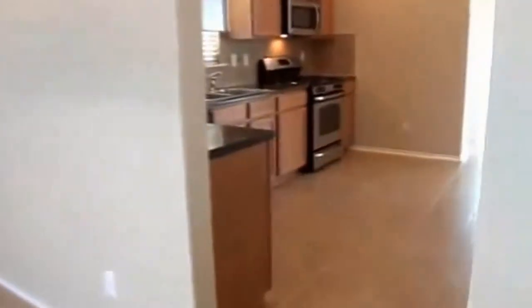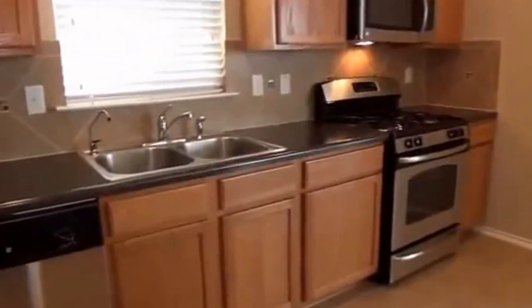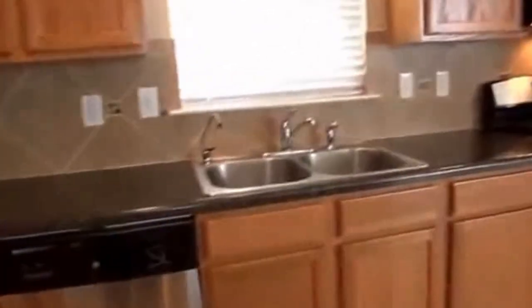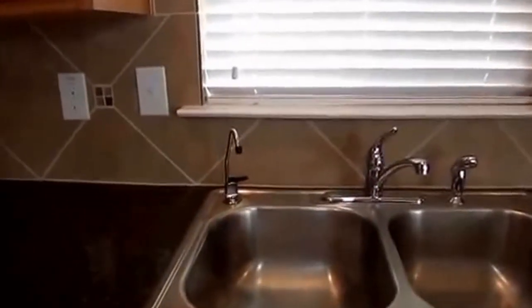Going to the kitchen we have tile floors, tile backsplash, recessed lighting, and stainless steel appliances — dishwasher, gas stove which is great for people who like to do a lot of cooking, built-in microwave, dual sinks, and also a dispenser for drinking water.